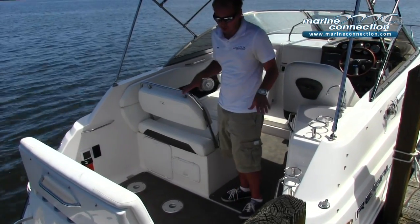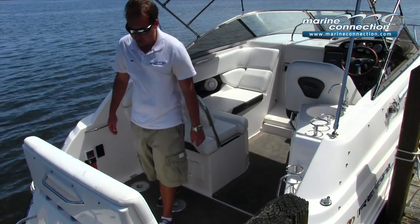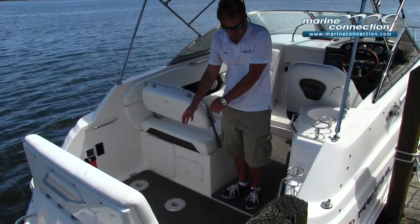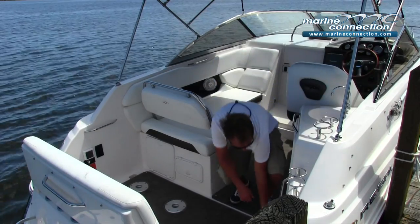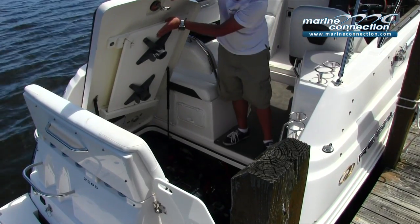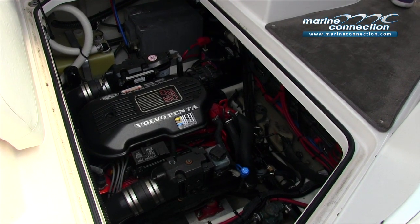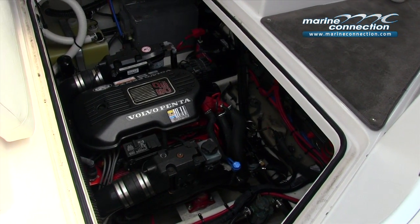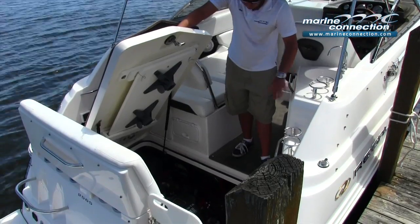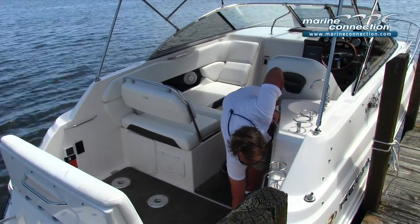Coming up into the rear of the cockpit, there's a wide rear bench seat that folds down out of the way, giving you plenty of entertaining space. There is a cockpit table that goes into place here — it's stored under the engine hatch, comes out easily, and goes into place above. Under the hatch you'll see the 5-liter OSI engine and a very clean bilge, showing this boat has been extremely well cared for.